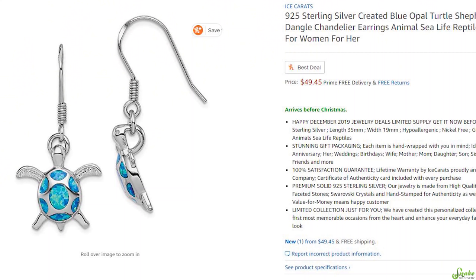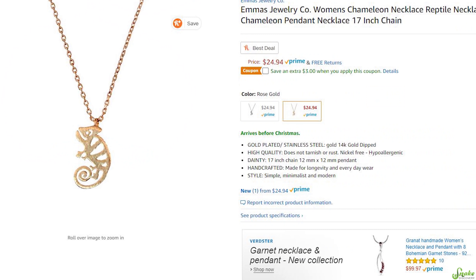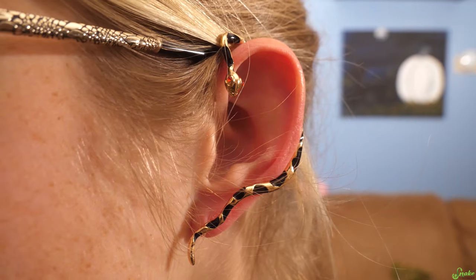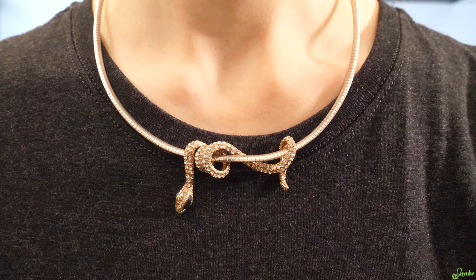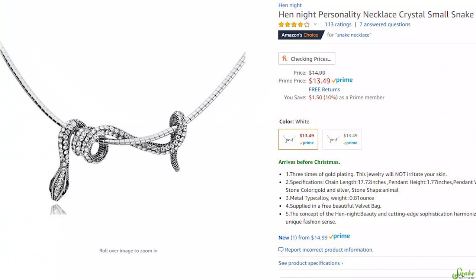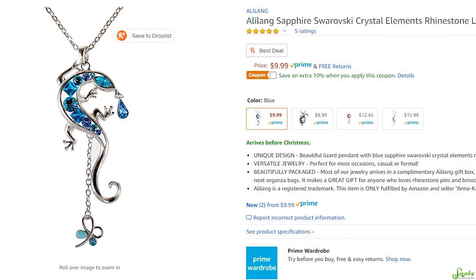There are countless pieces of reptile jewelry available nowadays. My favorites are my snake earring cuff that was like $5 on Amazon, and my crystal snake necklace that was only like $13. There are tons more, though, including plenty of lizard pieces.